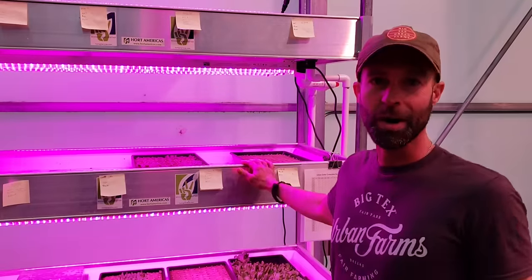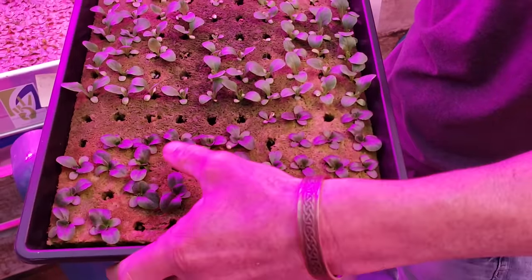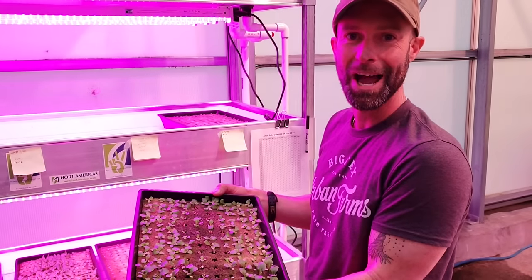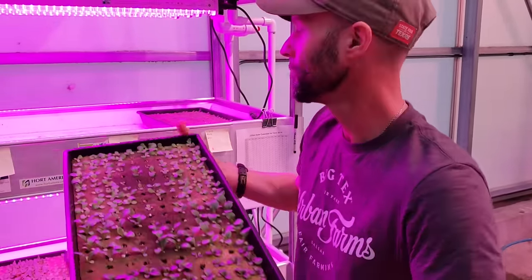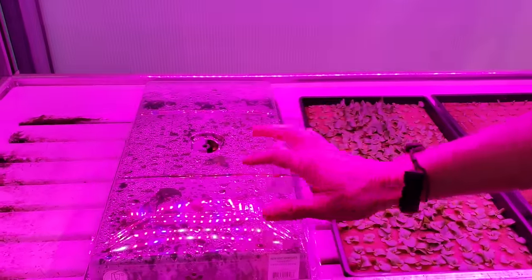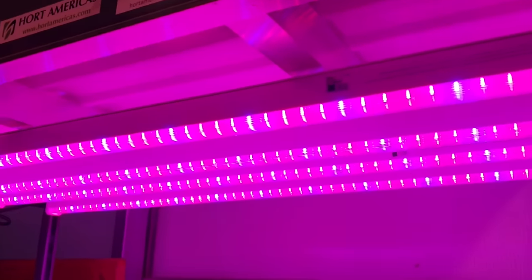We start everything on these rockwool trays. Rockwool is made out of a volcanic mineral that's processed and poured into a form to come out as this sheet. Each sheet holds 200 plant sites. We plant pelleted seeds in the sheet, put them in the grow rack, and cover them with a humidity dome. Typically we'll be in the grow rack for anywhere from 14 to 17 days, sometimes 18 to 19 depending on harvest days. These LEDs are the real magic.